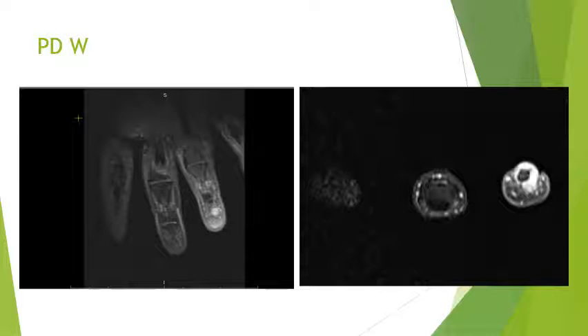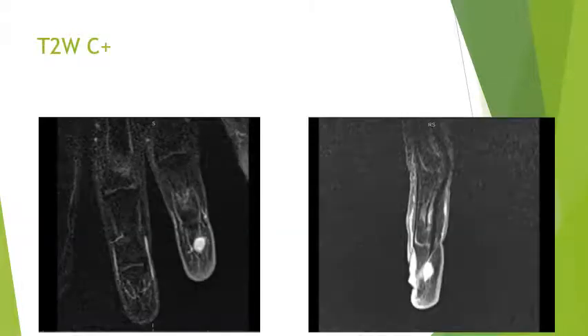The lesion was extending laterally into the palmar aspect. On contrast-enhanced imaging we saw that the lesion was avidly and homogeneously enhancing. It was a hyperintense lesion on T2-weighted imaging, extending into the palmar aspect and causing mild scalloping of the distal phalanx of the 4th digit.